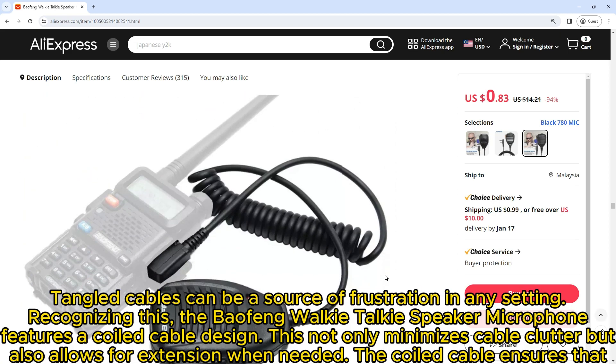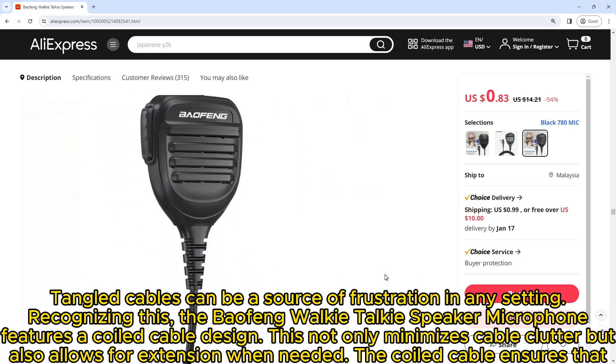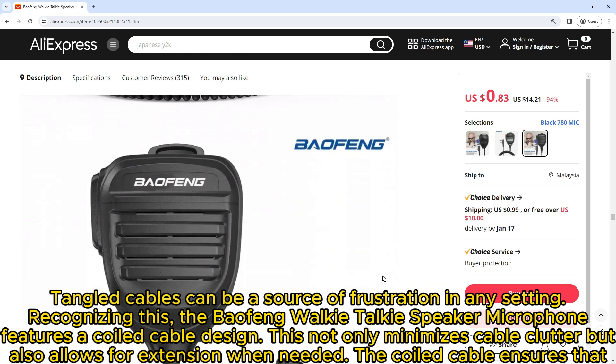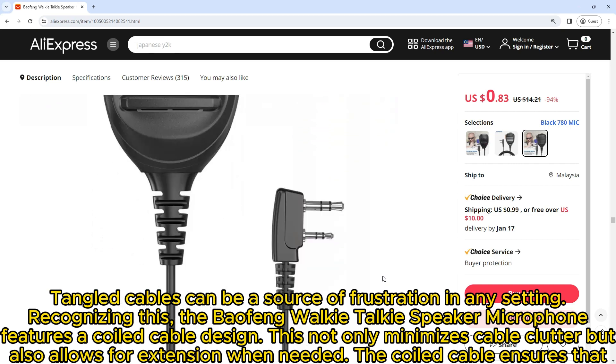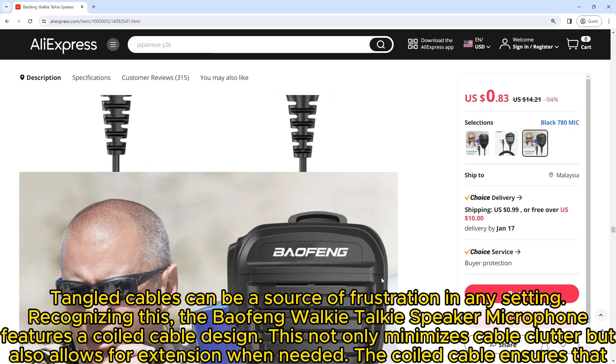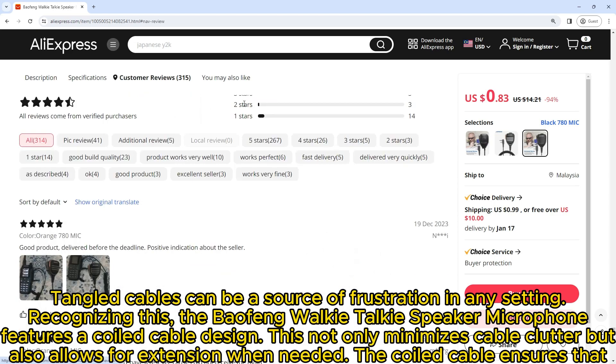Tangled cables can be a source of frustration in any setting. Recognizing this, the Baofeng Walkie-Talkie Speaker Microphone features a coiled cable design. This not only minimizes cable clutter but also allows for extension when needed, ensuring that the microphone remains compact.